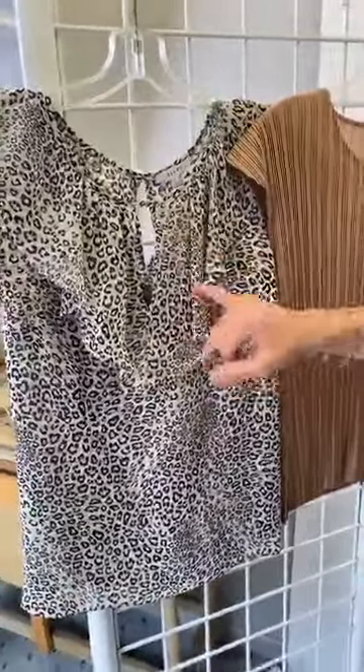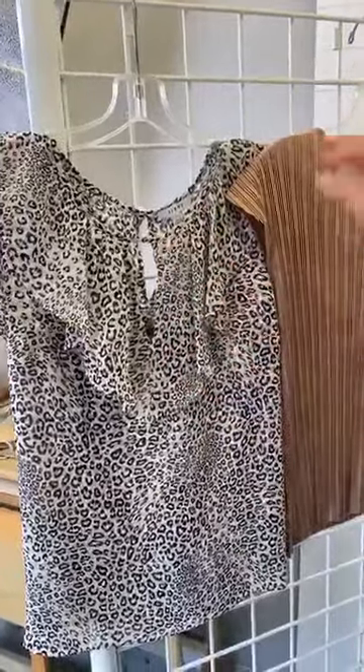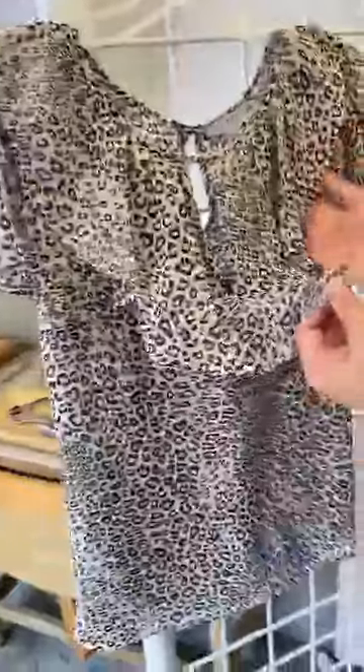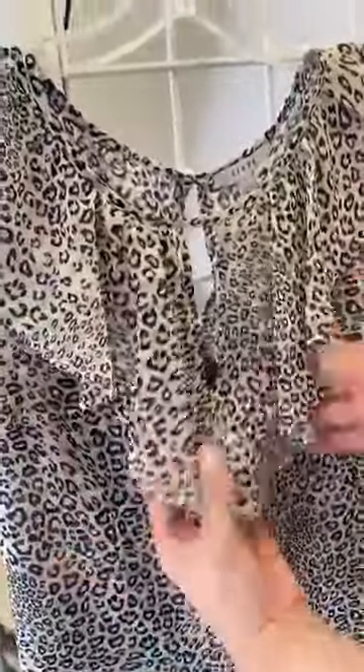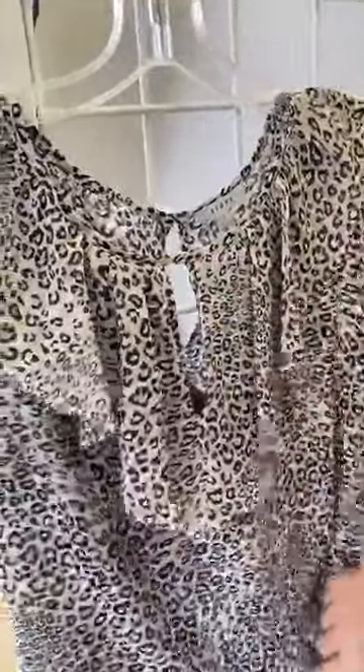This is a wonderful animal print — you've got the base of white, the black, and the khaki, but the details are really very special here. You can see they have this kind of flutter little placket with a lot of nice movement, very pretty, and a little bit of a V there. So very easy to wear, fun, comfortable, casual.